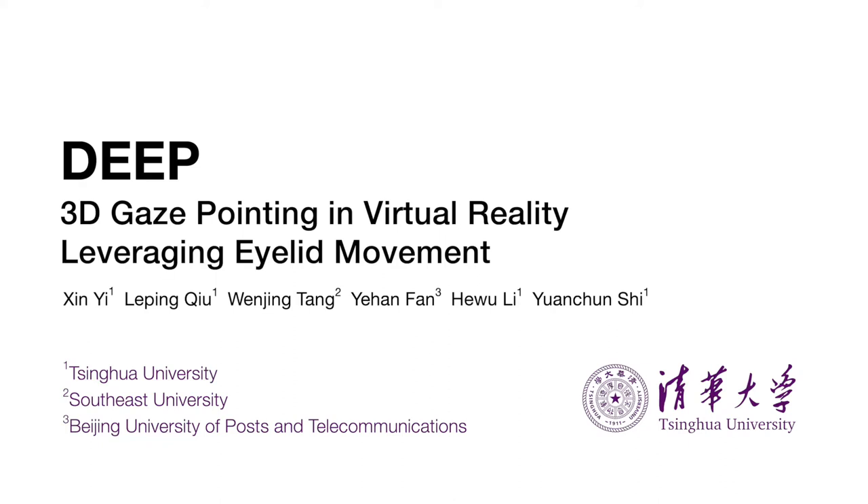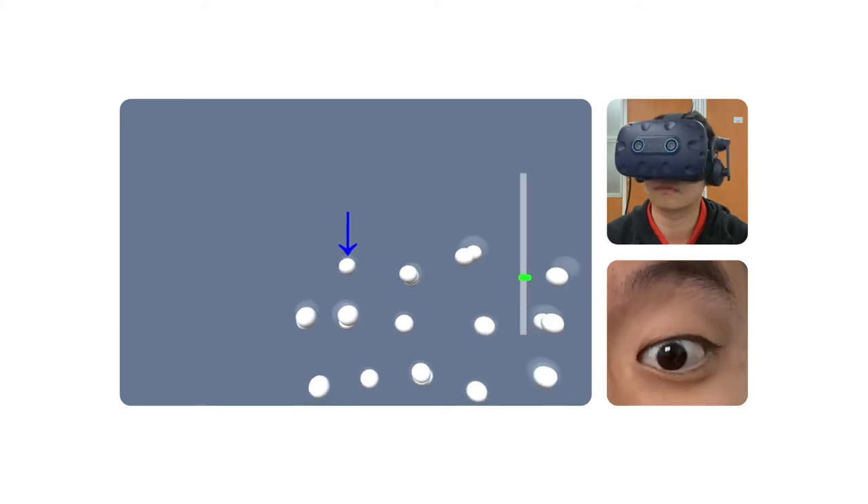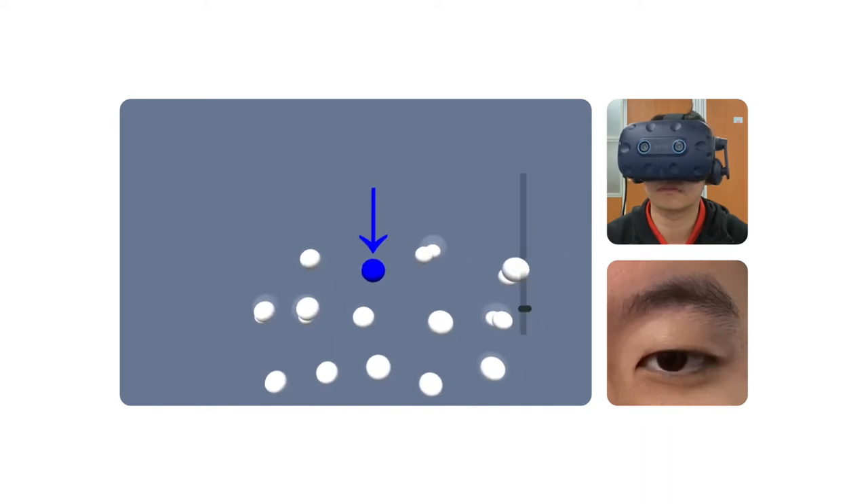We present DEEP, a novel gaze pointing technique that leverages eyelid movement. Users widen and squint their eyes to reveal objects, then dwell on the target to complete pointing. A probabilistic input prediction model disambiguates the targets.